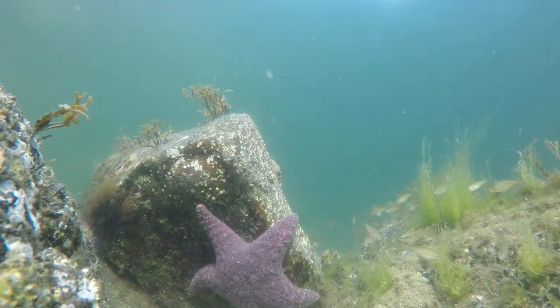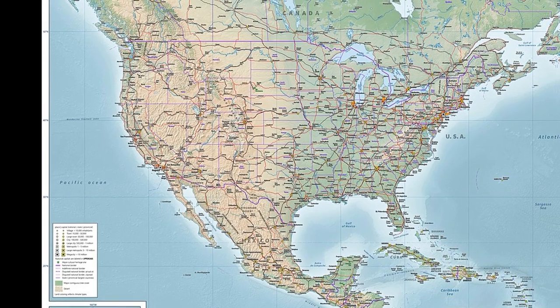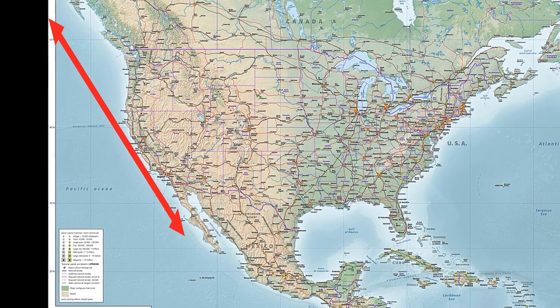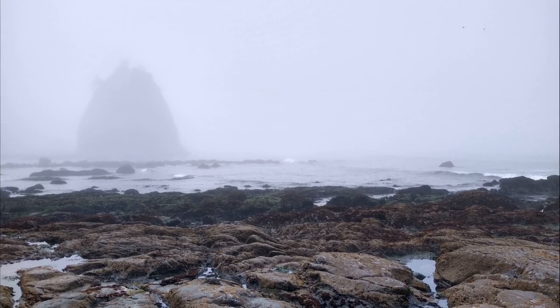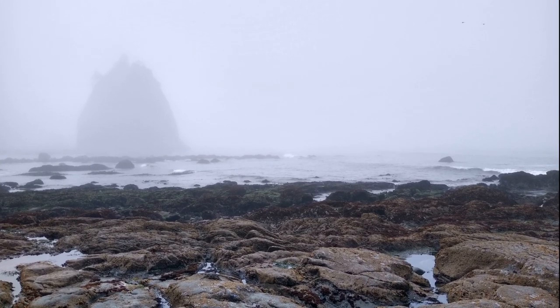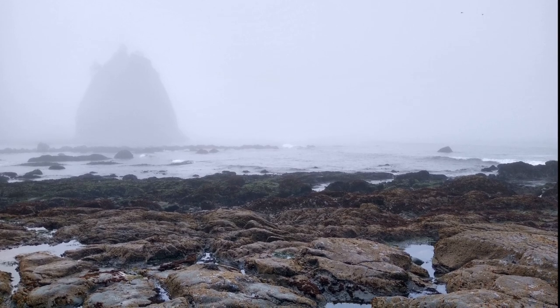The purple sea star is a common starfish along the North American Pacific coast from Alaska to Baja, California. They can be found on rocks and exposed shorelines down to 289 feet deep.